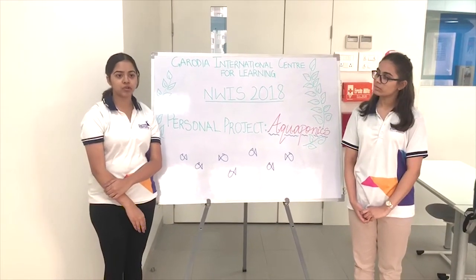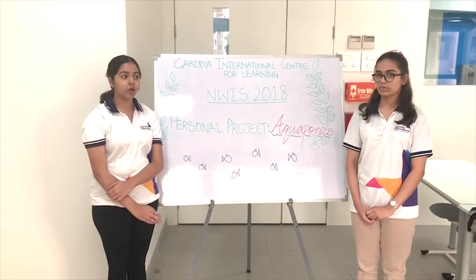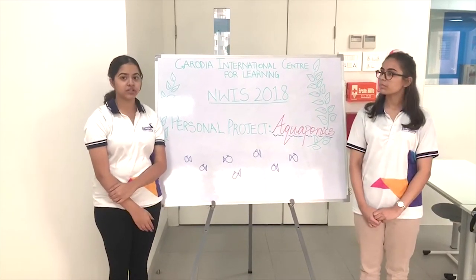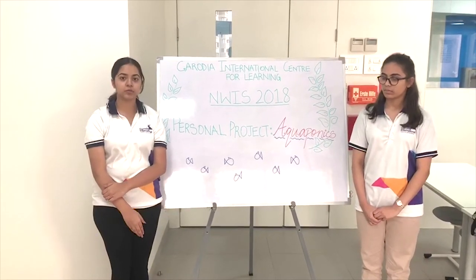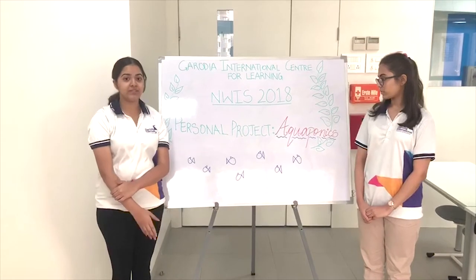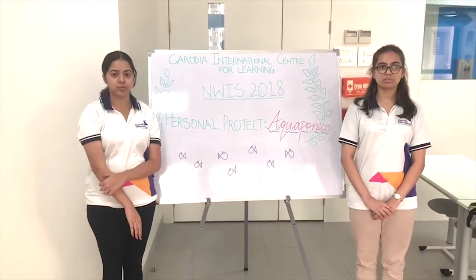Since agriculture plays such a significant role in both these economies and many more around the world, we couldn't think of a better concept — or rather a better solution — that could address most of the agricultural problems faced by economies around the world. We strongly believe in and advocate for this as a solution to most of those agricultural problems.